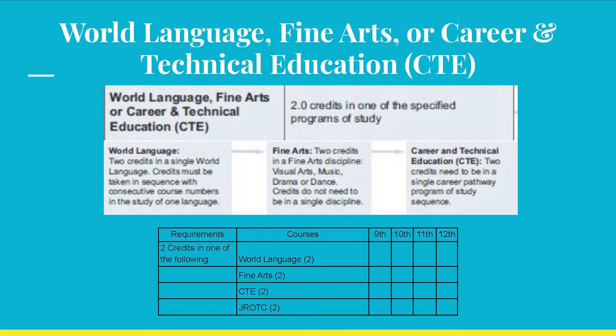This next category can sometimes be confusing, but I'm here to walk you through it. You must earn two credits in any one of the following categories: World Language, or Fine Arts, or Career and Technical Education — otherwise known as CTE — or JROTC. For World Language, the two credits must be in the same world language, such as Hawaiian 1 and Hawaiian 2, Spanish 1 and 2, or Japanese 1 and 2.